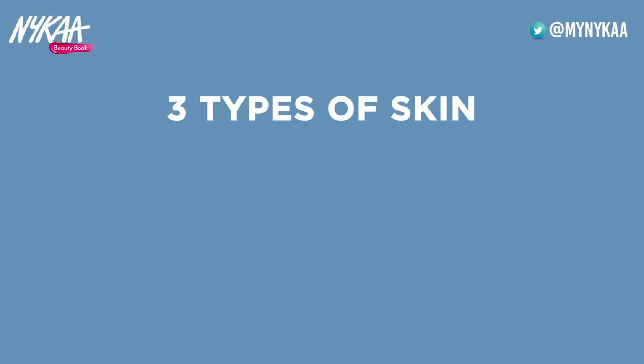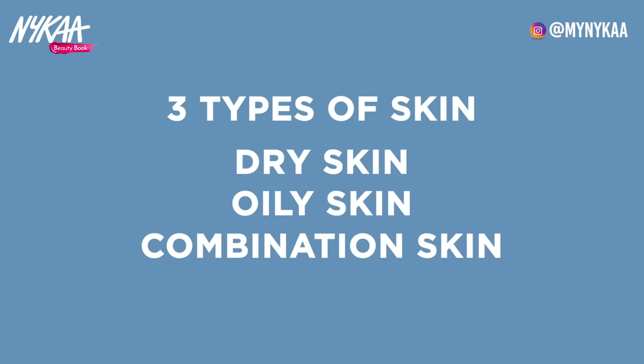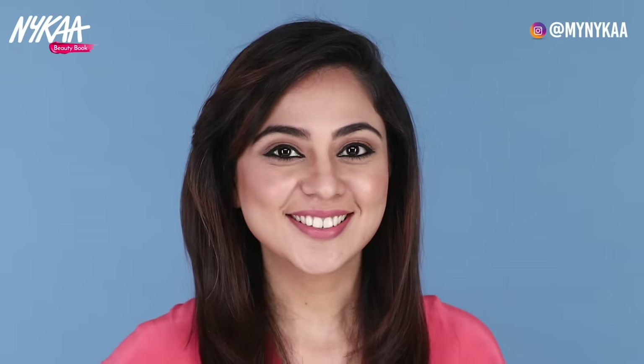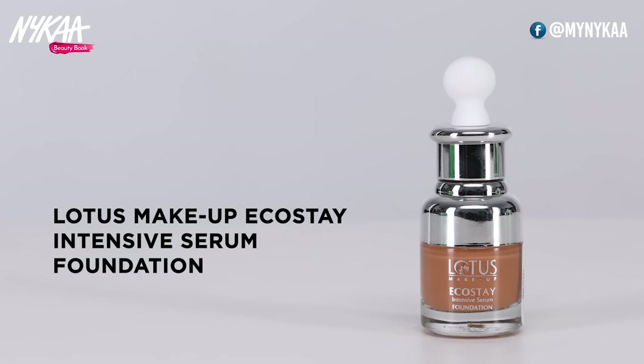Basically twacha teen types ki hoti hai — dry skin, oily skin, aur combination skin. Dry skin, yaani rukhi twacha ke liye khaas taur par kai foundations banayi gayi hain, jo vitamins aur moisturizers se bhari hoti hain, aur twacha ko nami deti hain. In foundations mein hyaluronic acid bhi hota hai, jisse aapki twacha bright aur khili-khili lagti hai. Lotus Eco Stay Serum Foundation rukhi twacha ke liye bahut acha foundation hai — yeh ek bahut halka ultra fluid foundation hai jo aapki twacha ko poshan deta hai, aur chehre ki umar badhne se rokta hai.